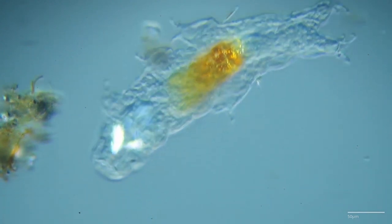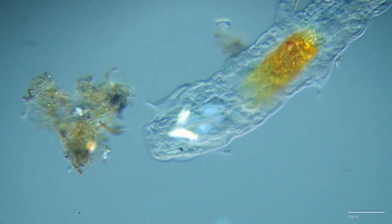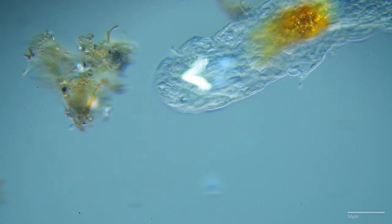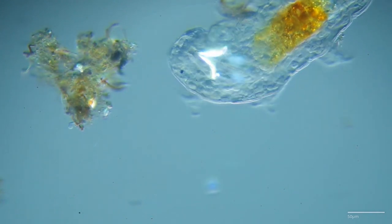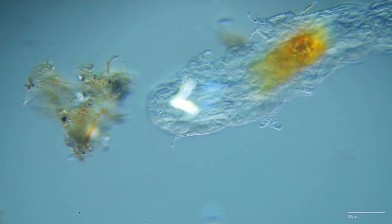Tardigrades are encapsulated in a protective exoskeleton called the cuticle. This outer layer provides structural support and serves as a barrier against environmental challenges. Remarkably, tardigrades can molt their cuticle periodically, allowing for growth and repair.